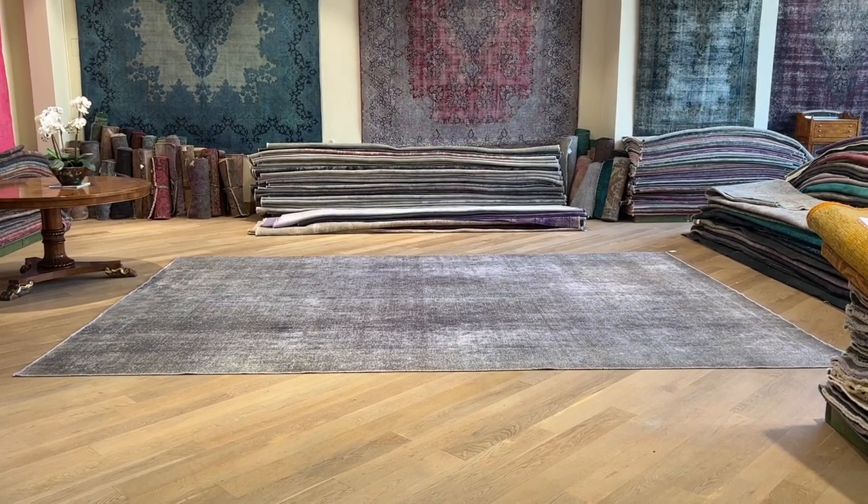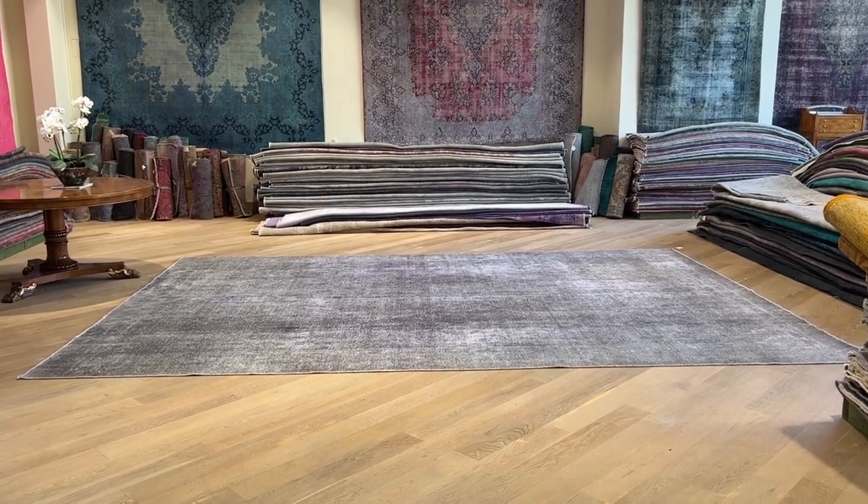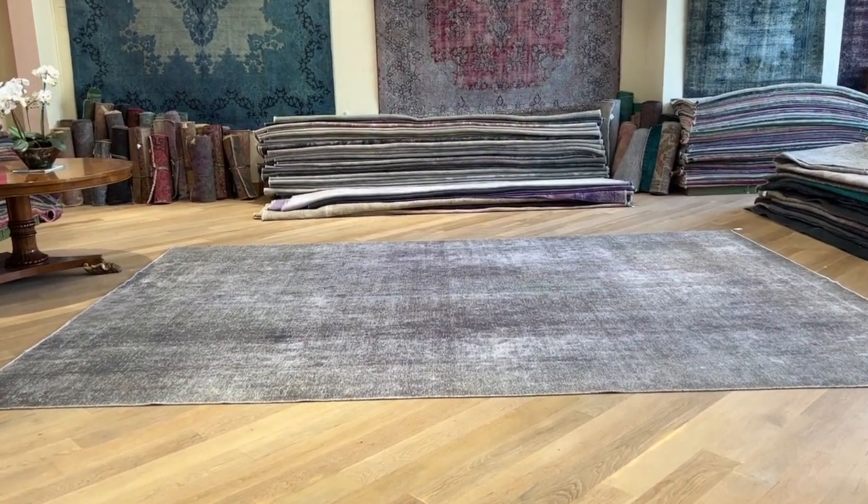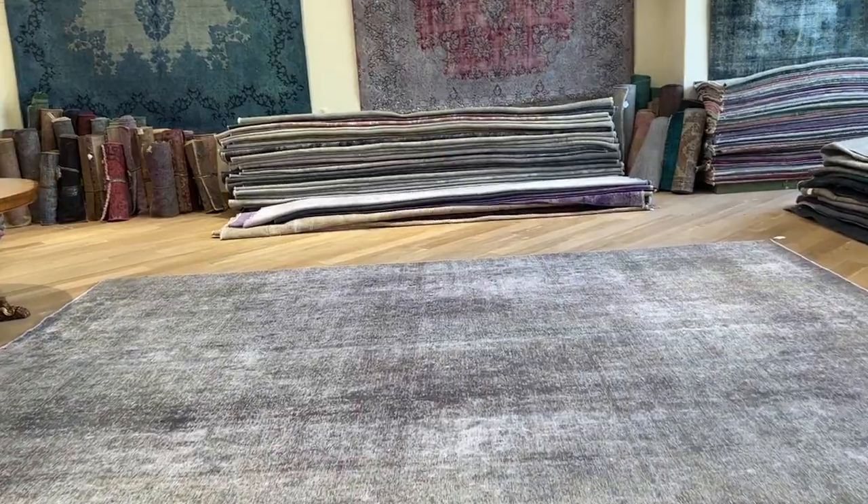Carpet 24701. It's a Persian handmade carpet. This is a stunningly beautiful gray color toned carpet with a hint of soft purple in it, making it a very unique color.